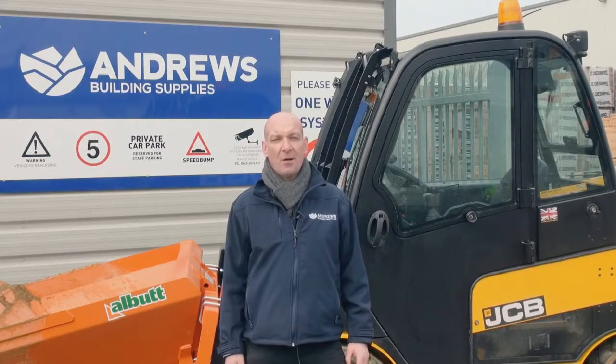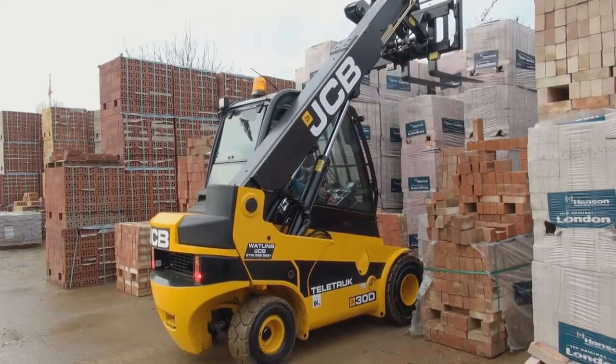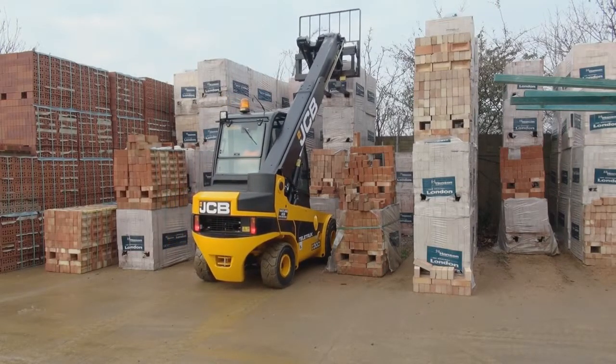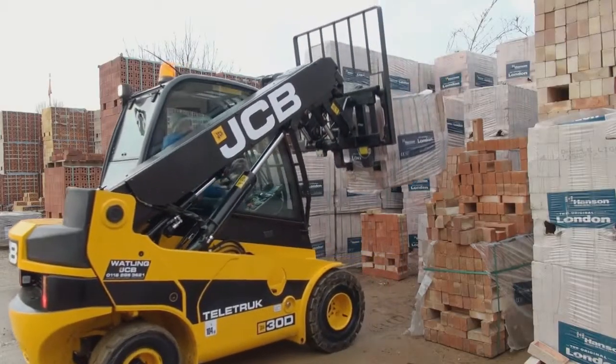We stack our bricks very tight here. You can get the JCB in between the brick stacks with a lot better visibility than having a free triple mask in front of you. It's easy to reach when there's broken stacks of bricks.